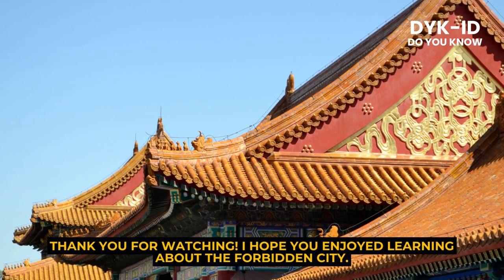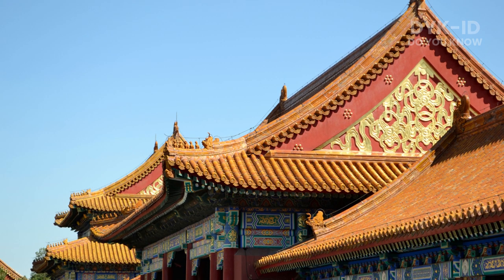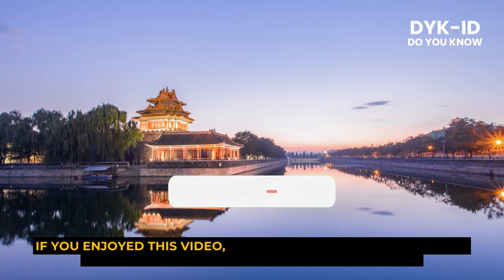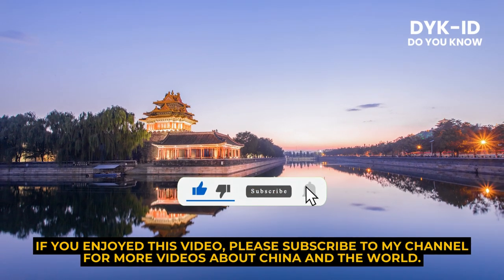Thank you for watching. I hope you enjoyed learning about the Forbidden City. If you enjoyed this video, please subscribe to my channel for more videos about China and the world.